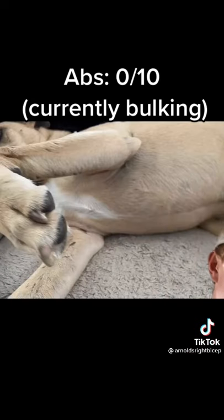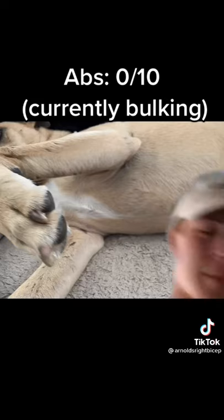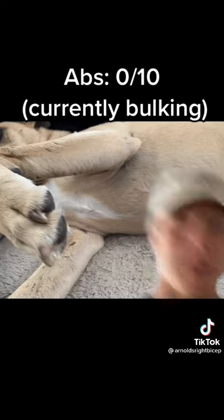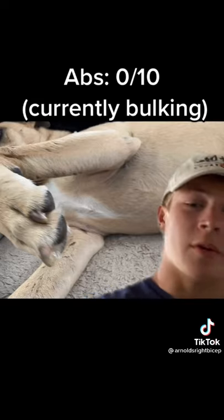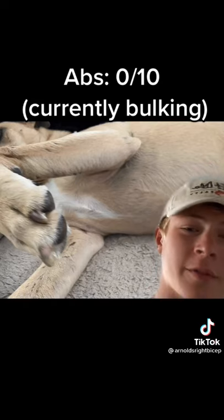Finally, for his midsection, as you can see, he does not have abs whatsoever, but he is on a bulk right now, so in a couple months he will cut, and there will be a year-round six-pack.